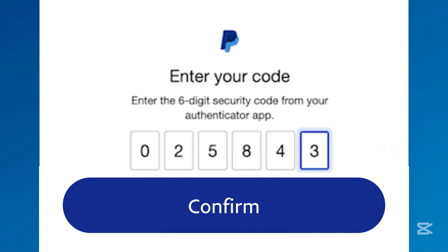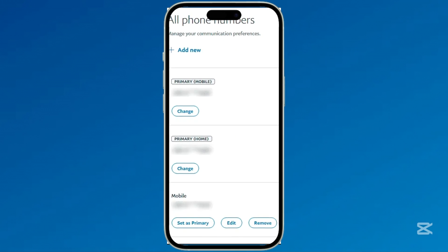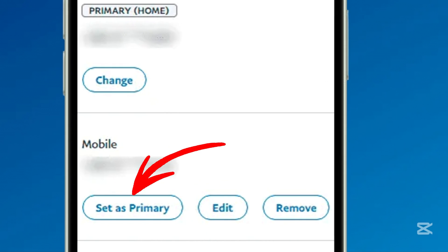To set the new number as primary, return to the Phone Number section, tap the new number, and select Make Primary.